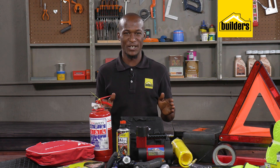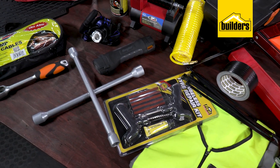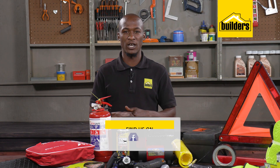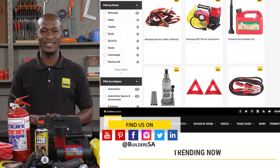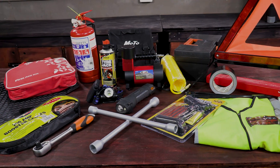Preparing for your holiday road trip is not only about checking oil and water — these items are really worth having with you. Builders has a wide range of automotive products and accessories available in-store or online at builders.co.za. For more videos like this, check out the blog on the website. Get to Builders, get it done.